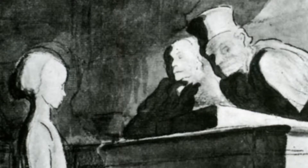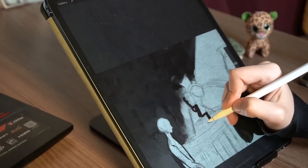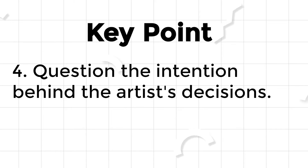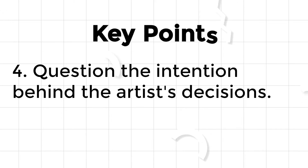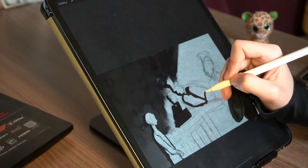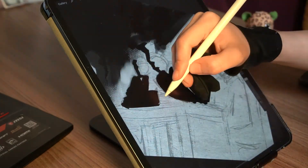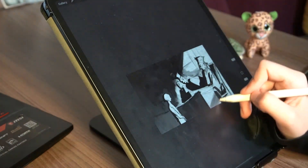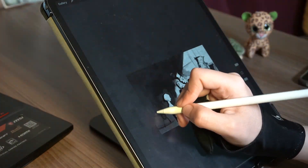You can feel the pressure on the minor just by looking at the still frame. I will not even talk about how wisely he designed light and shadow. So the fourth key point: question the intention behind the artist's decisions. These pictures don't accidentally turn out to be gorgeous — there is an intent behind it. Understanding this intent and trying to apply it to your own work will save your time.